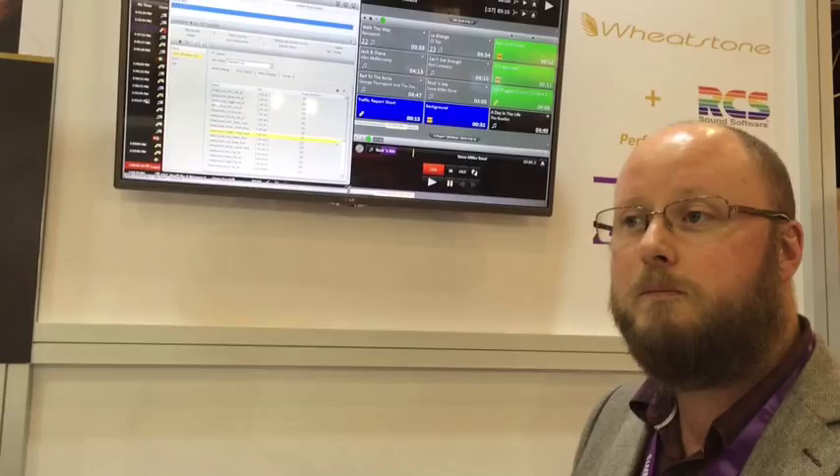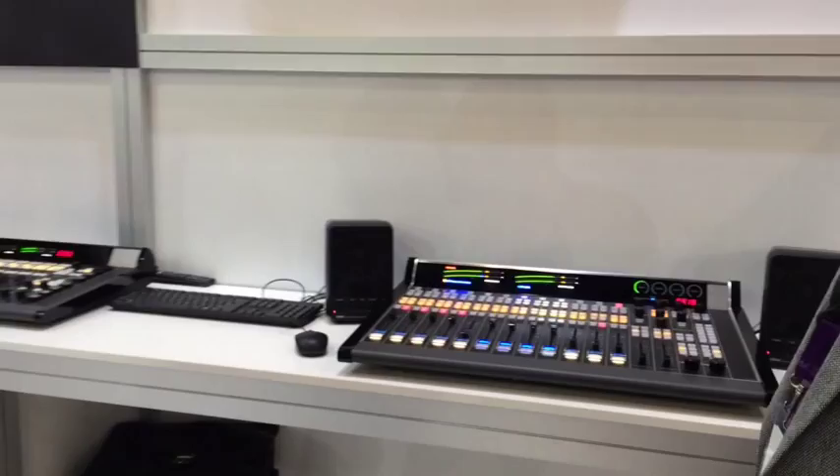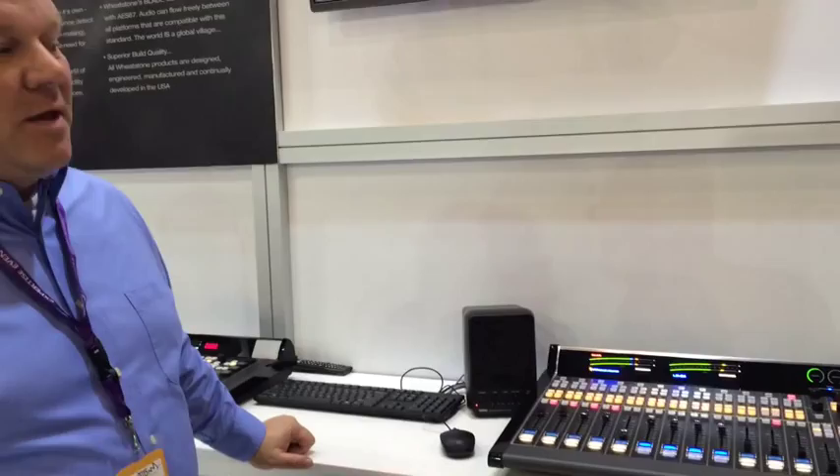It's one of our high-end models and it can handle anywhere from 8 up to 24 channels of audio. It's completely routable — every channel is capable of pulling any audio from the system onto the desk itself and broadcasting that anywhere it needs to go. So it's an anything, anywhere, anytime process.